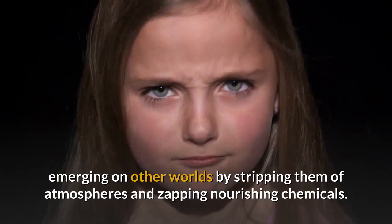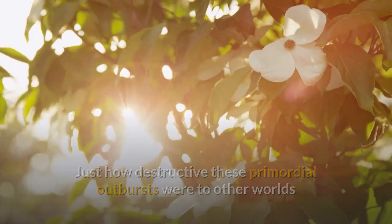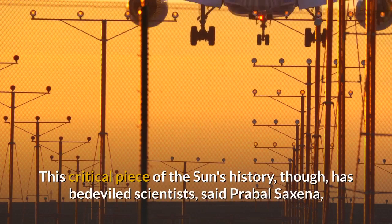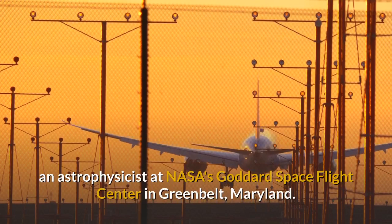Just how destructive these primordial outbursts were to other worlds would have depended on how quickly the baby Sun rotated on its axis. The faster the Sun turned, the quicker it would have destroyed conditions for habitability. This critical piece of the Sun's history has bedeviled scientists, said Prabal Saxena, an astrophysicist at NASA's Goddard Space Flight Center in Greenbelt, Maryland.